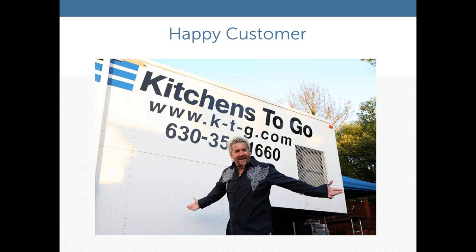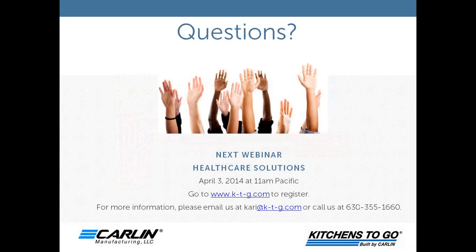One of our happy customers is Guy Fieri, who used one of our units to help shoot his TV show up in Santa Rosa. That was a great experience and provided a lot of feedback on what he liked and didn't like about our program, and we've taken his comments and integrated them into some new solutions.